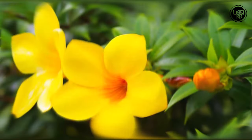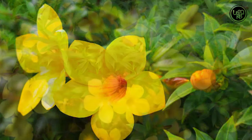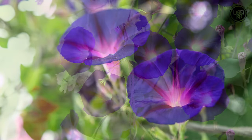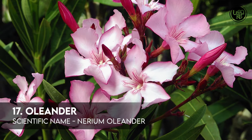Number 15: Allamanda. Number 16: Morning Glory. Number 17: Oleander.